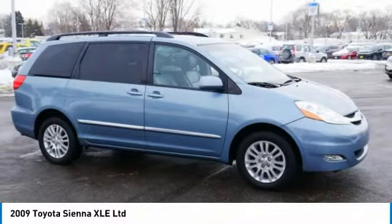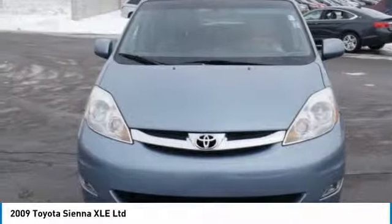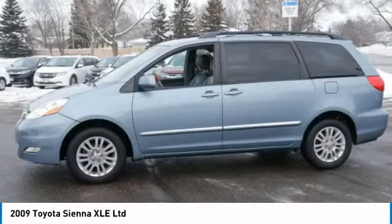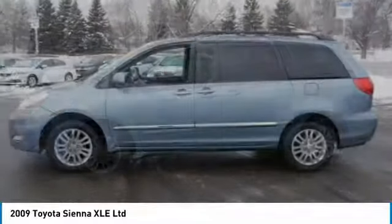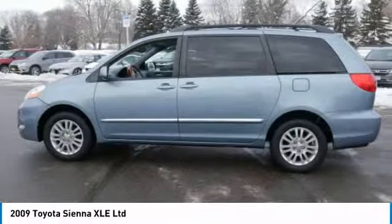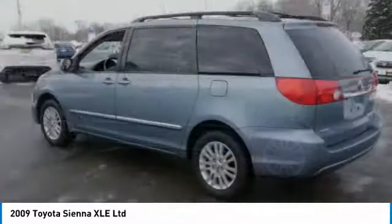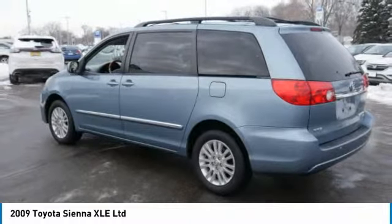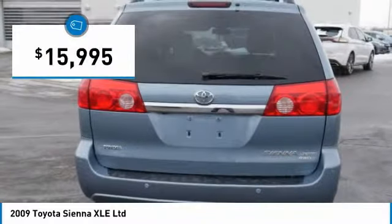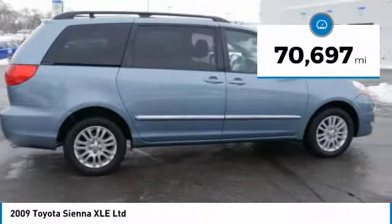The Sienna offers excellent overall quality and long-term dependability, making it a hassle-free vehicle to drive day in and day out, while contributing to peace of mind on long road trips. Add a refined and fuel-efficient V6 engine, a smooth ride, and upscale interior accommodations to the mix, and it's easy to see that Sienna is built with the whole family in mind, and is priced below $20,000. This vehicle has less than 75,000 miles.